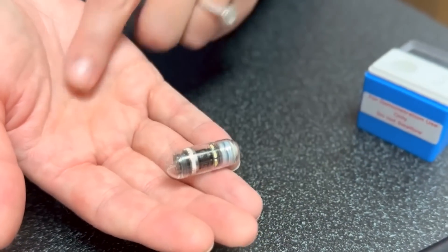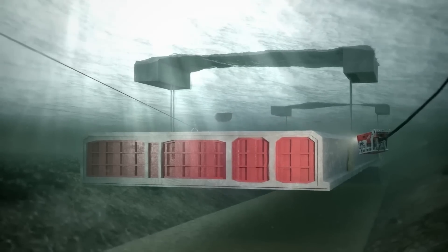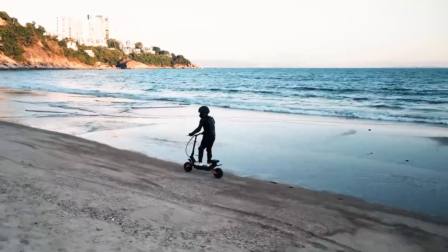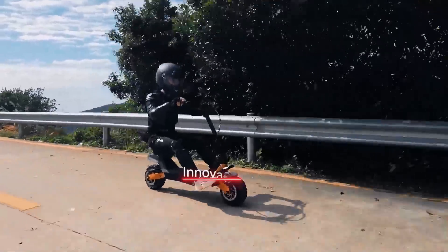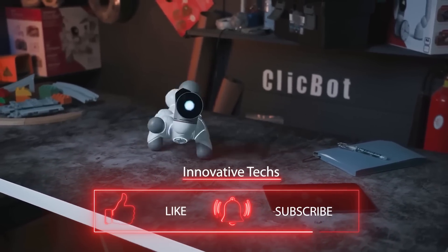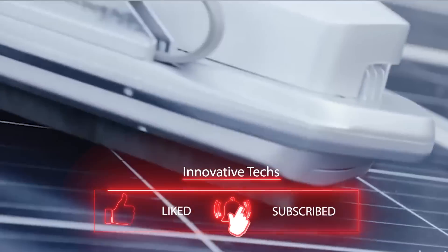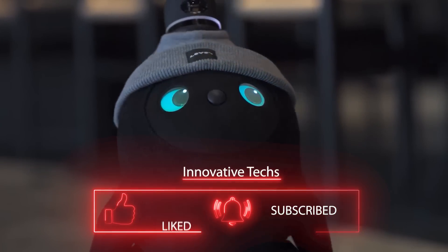Today you learned about innovations in endoscopy, large and small robots, a long underwater tunnel, and advancements in the world of two-wheel transport. We hope it was diverse and useful. If you want to be among the first to see the next episode featuring the latest innovations and achievements of humanity, subscribe to our channel.